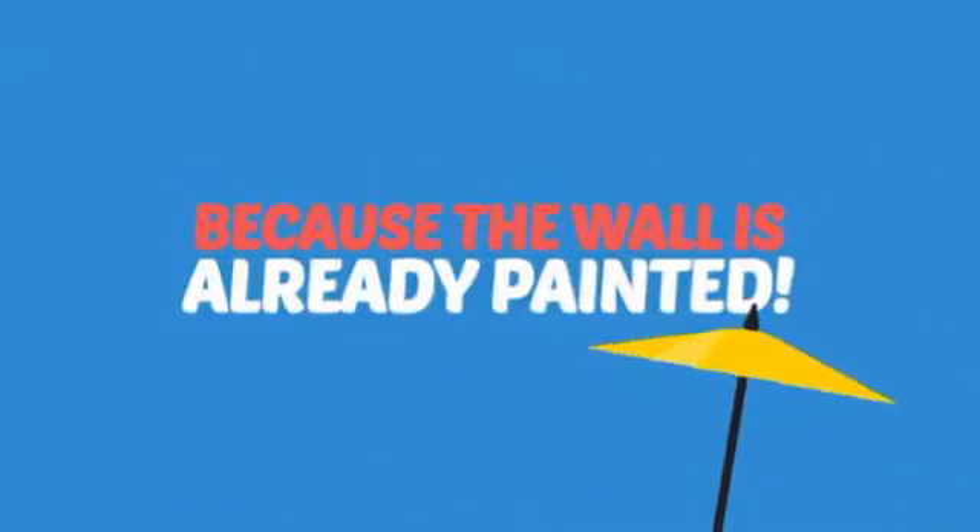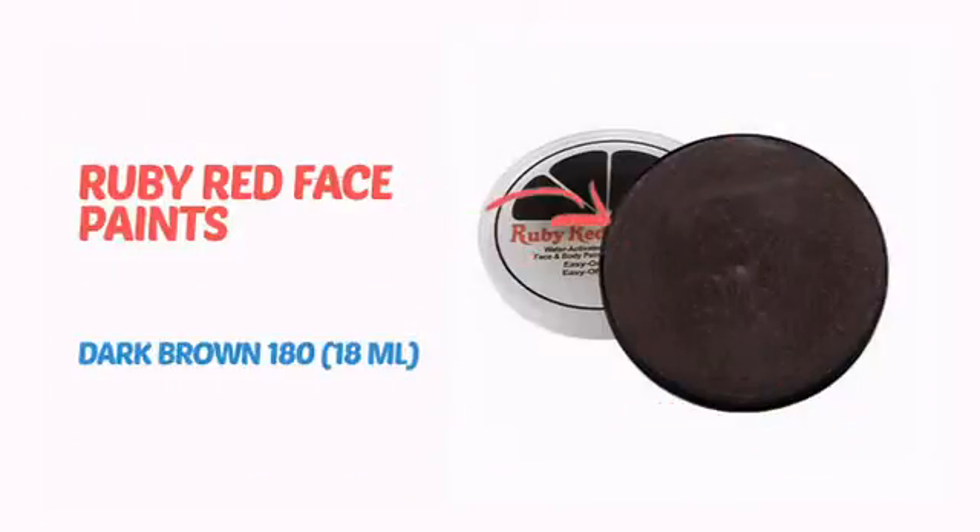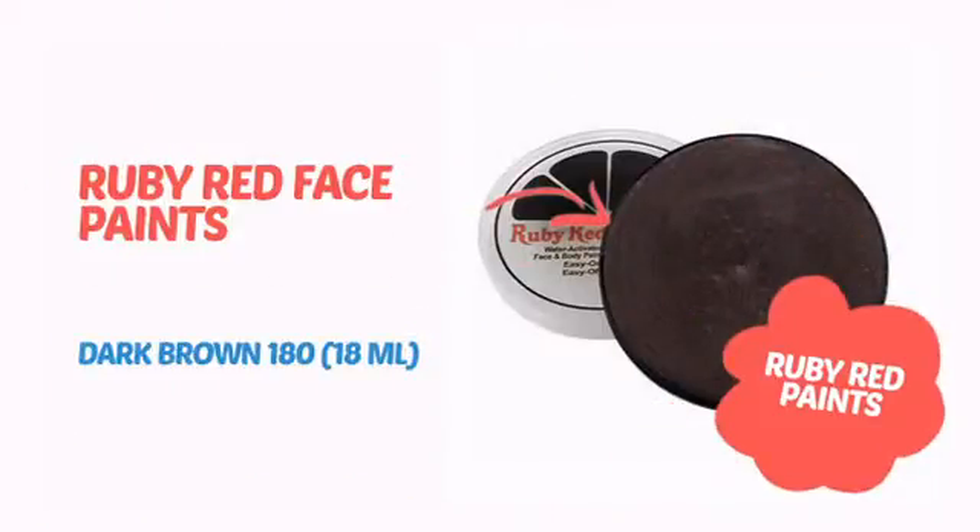Why paint the face? Because the wall is already painted. It's time to make some tiny faces happy with this face paint from Ruby Red Paints.